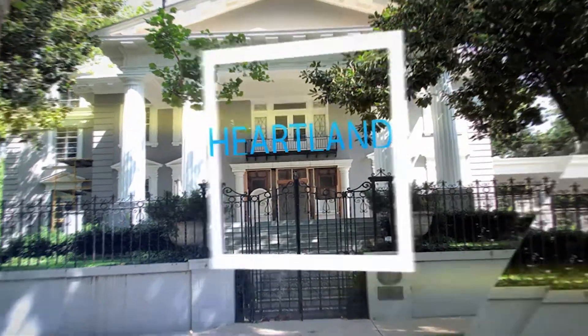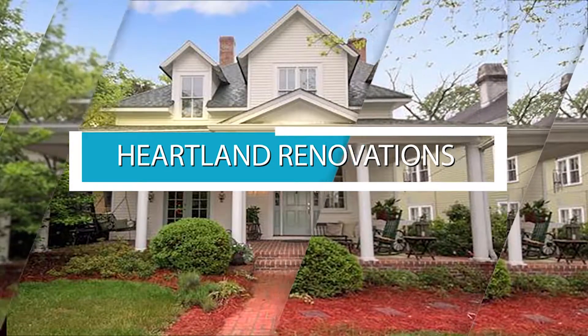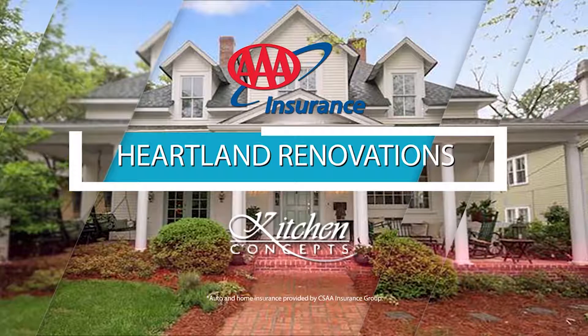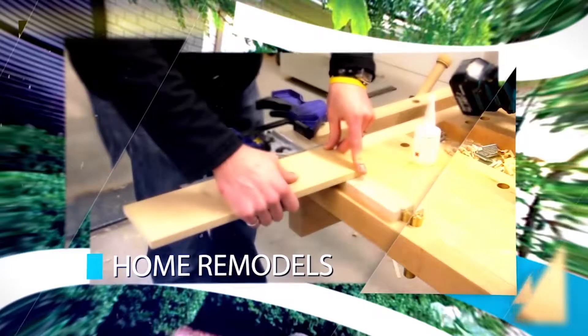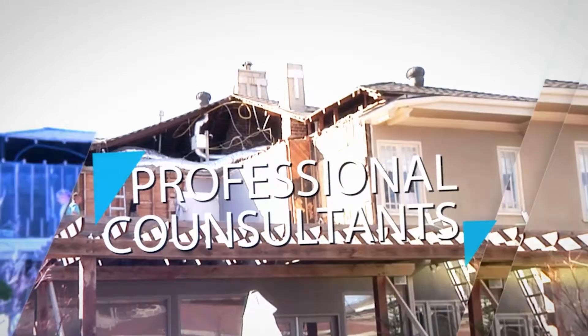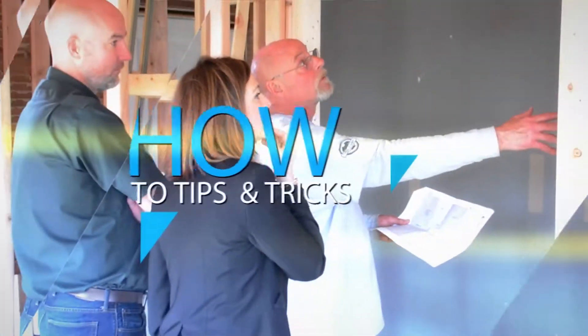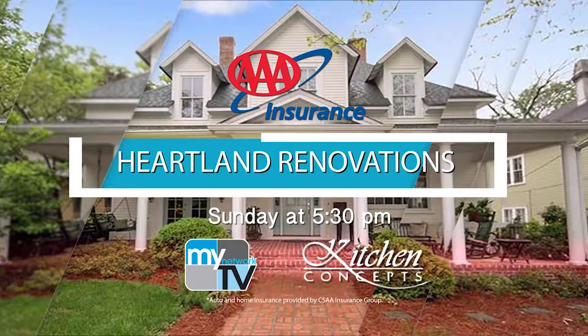I'm Lauren Rue with Heartland Renovations. I'd like to invite you to tune in every Sunday on My Network TV at 5:30 for Heartland Renovations, presented by AAA Insurance and Kitchen Concepts. Every week we showcase home improvements and renovations with Oklahoma's top service providers and industry experts. Heartland Renovations features the latest products, home improvement techniques, and insider tips. Be sure to catch us each week at 5:30 on My Network TV.